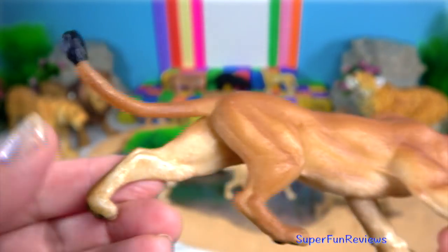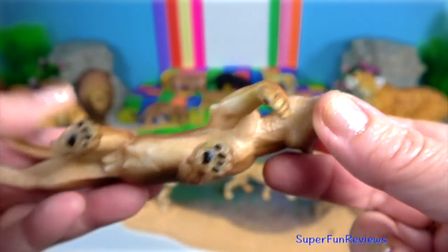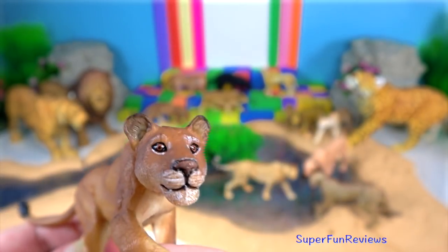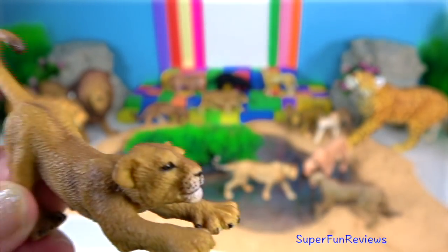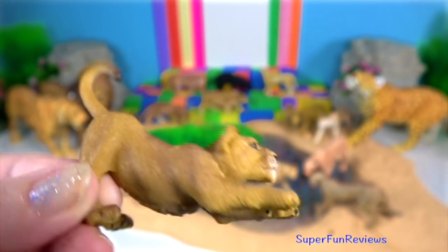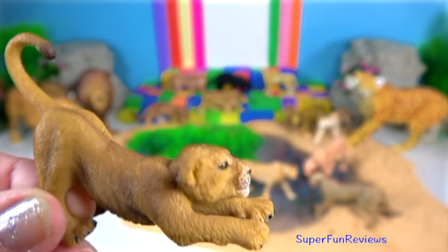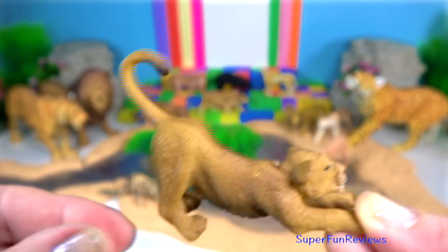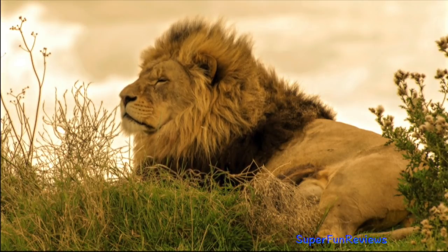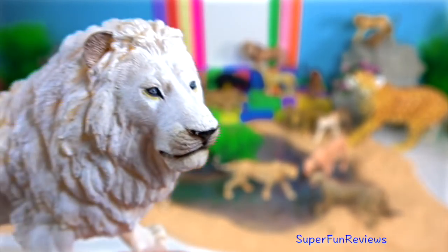The tuft of fur on the end of the male's tail is larger on an Asiatic lion than an African lion. In northern Botswana, females have been seen with modest manes — it is thought this is due to excessive testosterone. In Penjari National Park in West Africa, nearly all the male lions do not have manes.